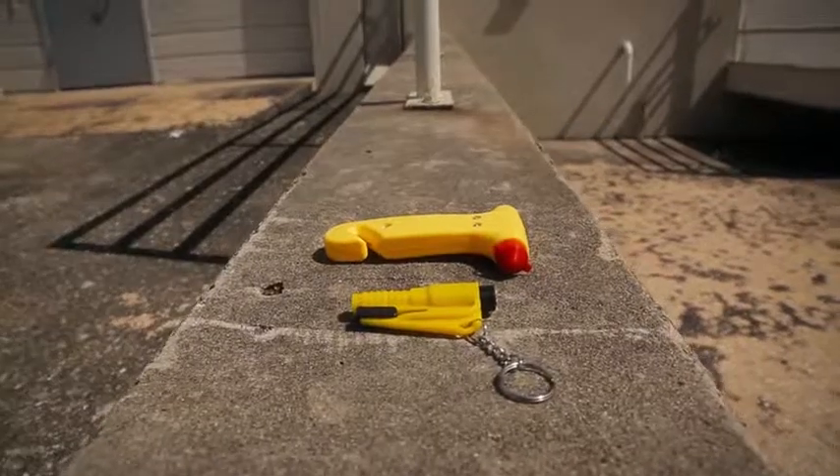Ordinary emergency hammers are big, bulky, and just flat out don't work. After a car accident, every second counts, and you don't have a minute to lose.